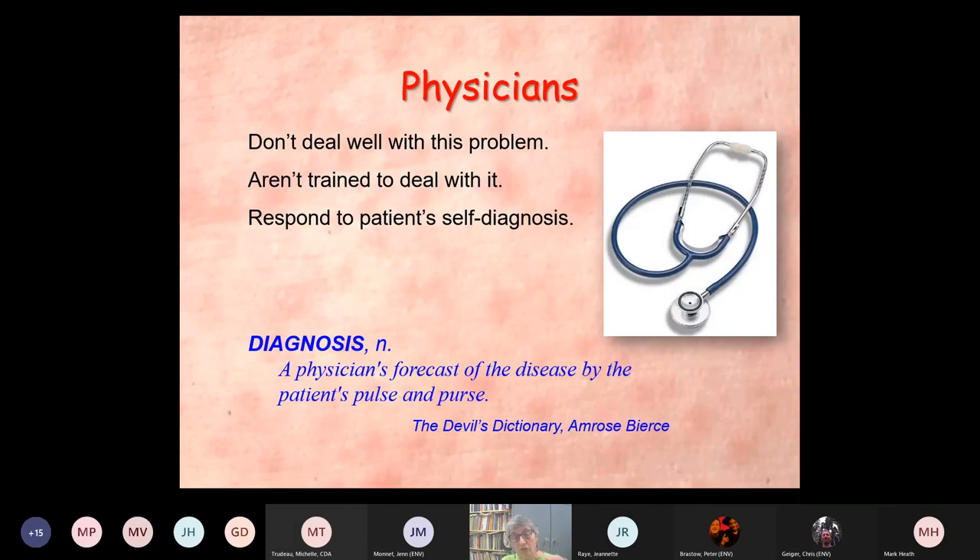Physicians do not deal with this problem well — they're not trained to deal with it. Most often they will simply respond to the patient's self-diagnosis. As the Devil's Dictionary by Ambrose Bierce puts it: a diagnosis is a physician's forecast of the disease by the patient's pulse and purse. Physicians either have no patience with this, or they don't have the time, or they simply don't know how to deal with it.